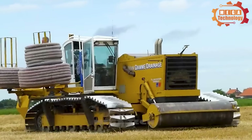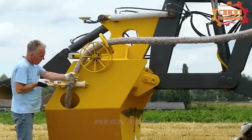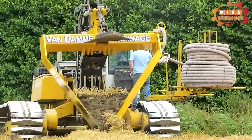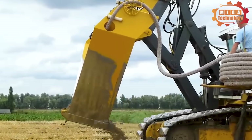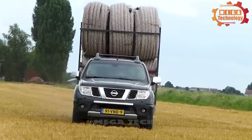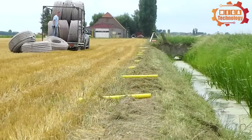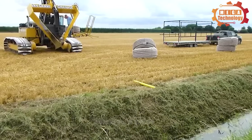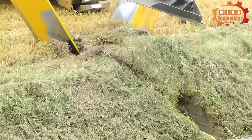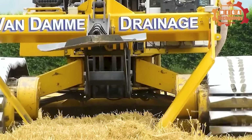The trenchless drainage v-plow saves time and effort compared to traditional digging to create a drainage system. It also minimizes entry into the environment and affects surrounding structures. In addition, the operation method does not require digging, helping to reduce noise and save costs. One of the great advantages of this type of machinery is that it minimizes traffic disruption — not having to dig holes helps keep roads operating normally. The trenchless drainage v-plow has been successfully applied in many large projects worldwide.